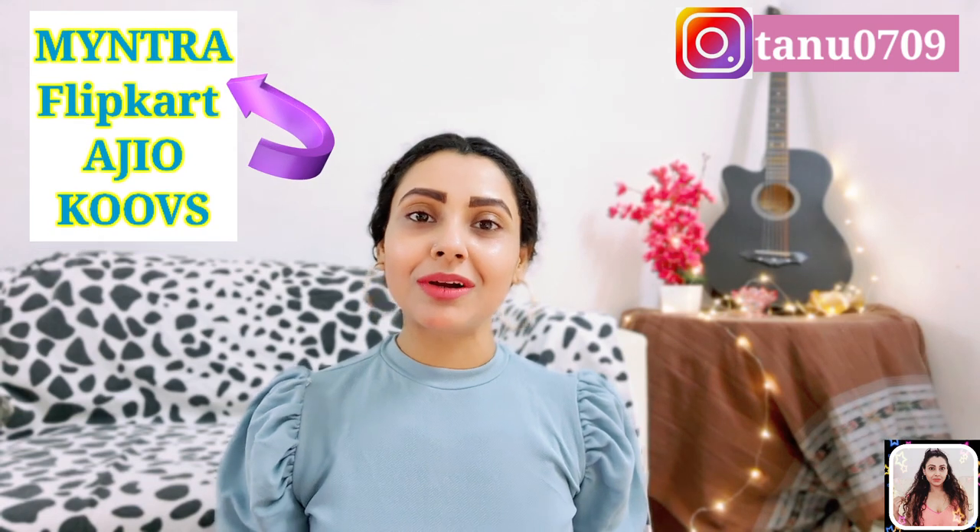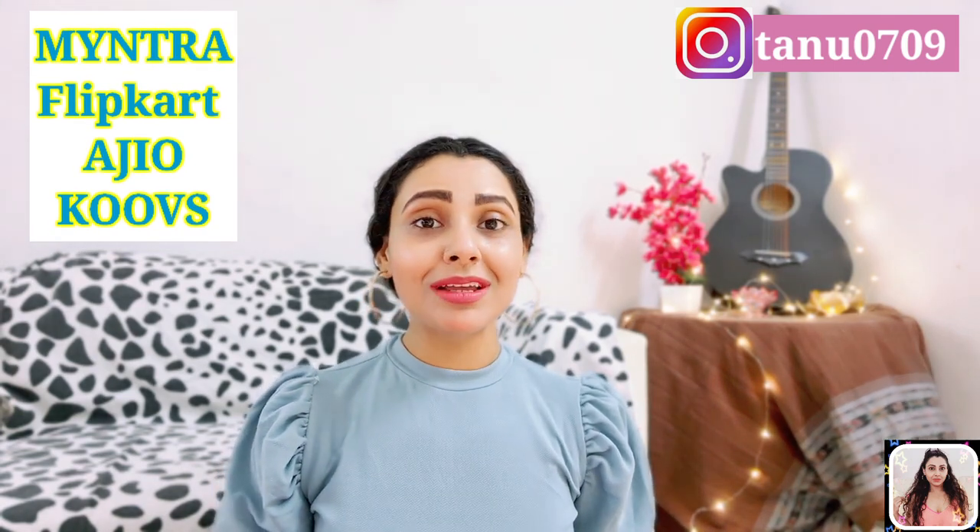Today I'll show you six must-have jeans for your wardrobe this season. I picked them from multiple stores like Myntra, Flipkart, Archio, and Koovs. I will link down each one with some great discounts and also link down a bunch of similar items in the description. Hope you will enjoy watching it — now without further ado, let's get started.